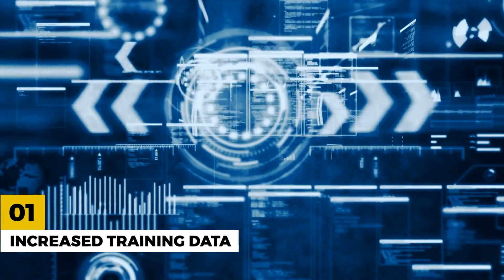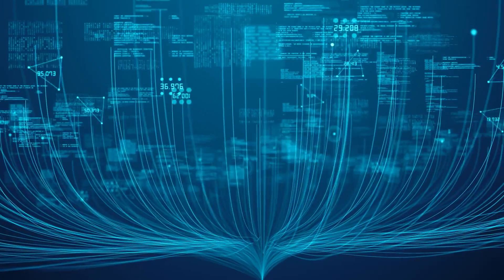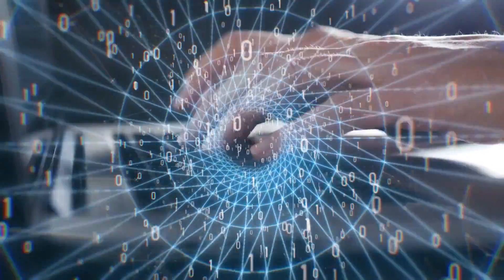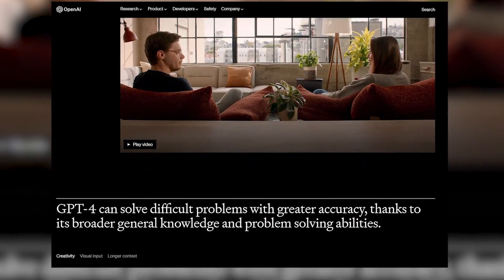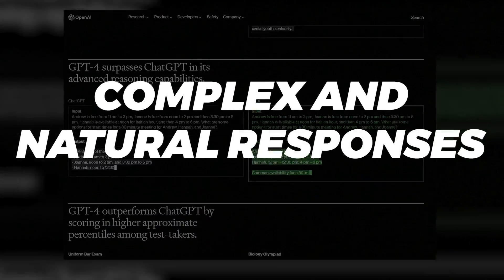Number 1: Increased Training Data. ChatGPT 4 has been trained on a much larger dataset than its predecessor, making it more accurate and natural in its responses. With access to more diverse and extensive data sources, ChatGPT 4 is able to provide better understanding of language and generate more complex and natural responses.